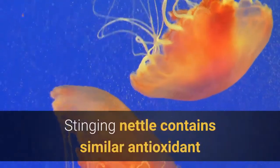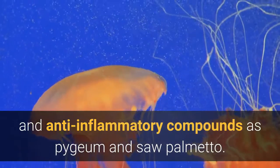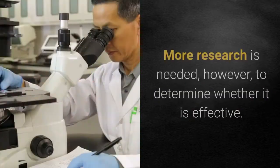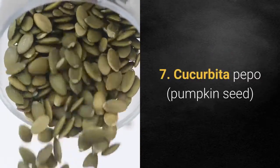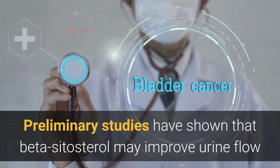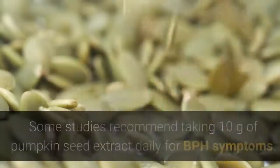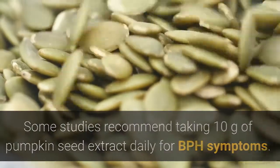6. Stinging nettle. Stinging nettle contains similar antioxidant and anti-inflammatory compounds as pygium and saw palmetto. Nettle root is sometimes used in combination with saw palmetto, though more research is needed to determine whether it is effective. 7. Cucurbita pepo — pumpkin seed. Pumpkin seeds contain beta-sitosterol, a compound similar to cholesterol found in some plants. Preliminary studies have shown that beta-sitosterol may improve urine flow and reduce the amount of urine left in the bladder after urination. Some studies recommend taking 10 grams of pumpkin seed extract daily for BPH symptoms.